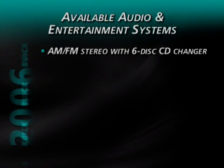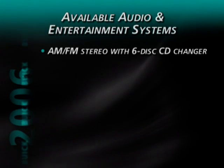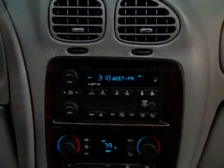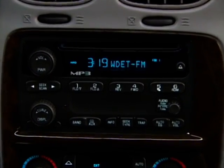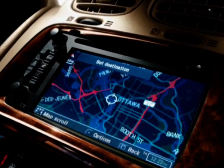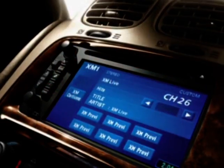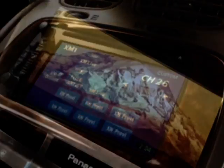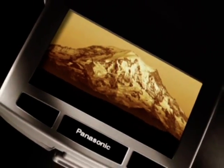Available systems include an AM-FM stereo with six-disc CD changer and the Bose premium eight-speaker system, or an AM-FM stereo with CD MP3 player, a DVD navigation system with touchscreen technology, AM-FM stereo with CD player and the Bose premium sound system, and a rear-seat DVD entertainment system.